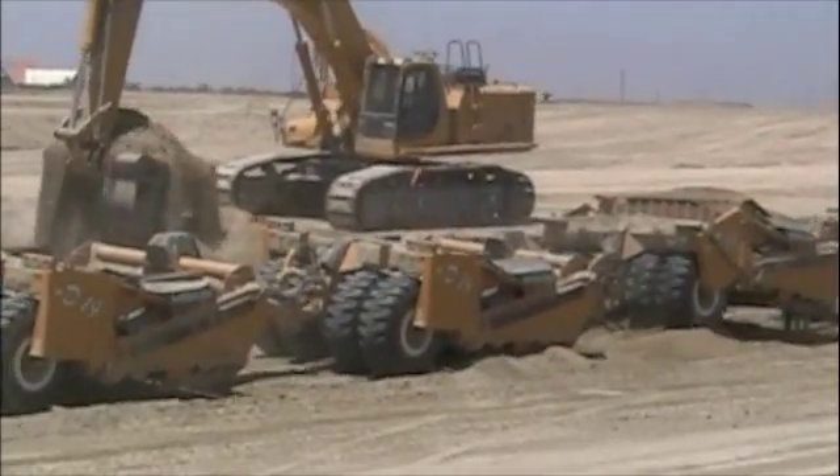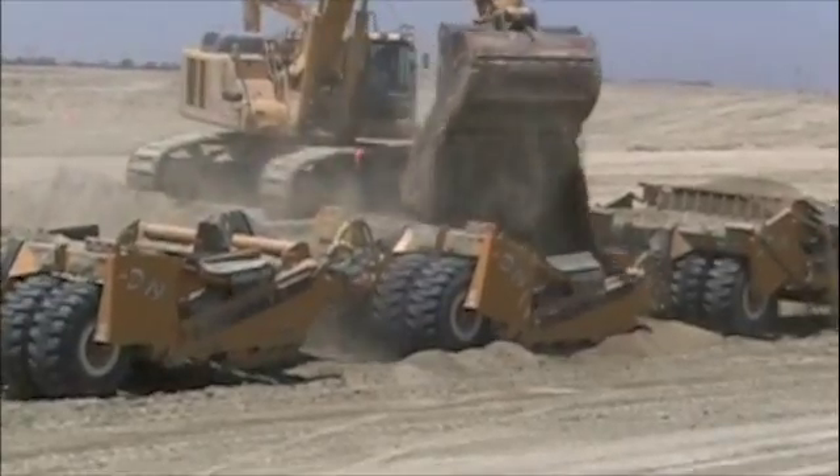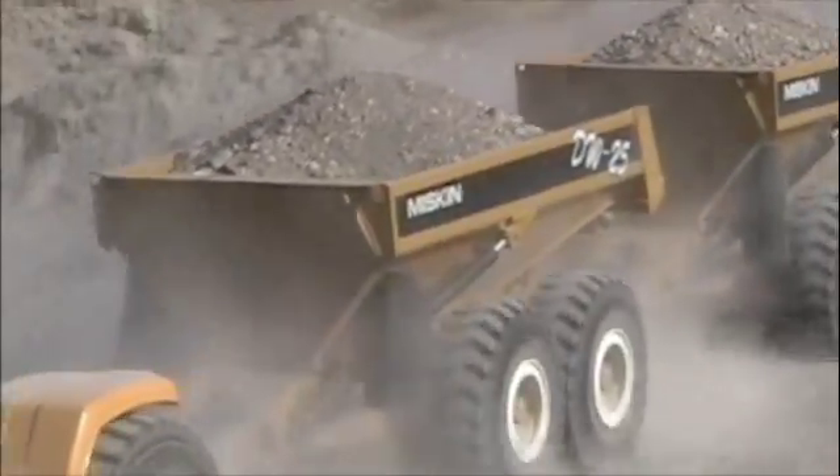If top-loading scrapers won't work out in your conditions, you can always use pull-type dump wagons. Two dump wagons in a train carry 25% more than the largest articulated dump bags.